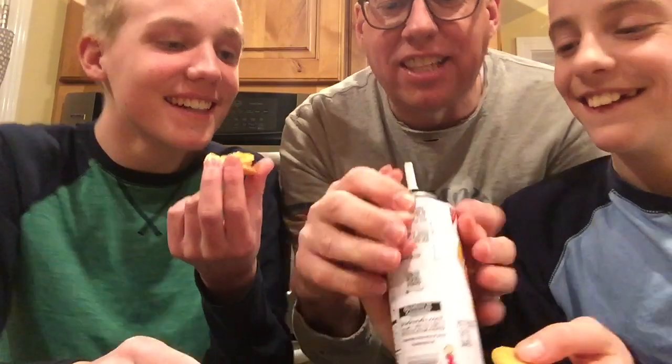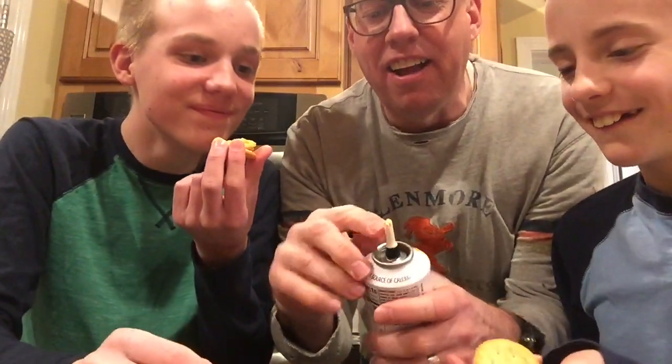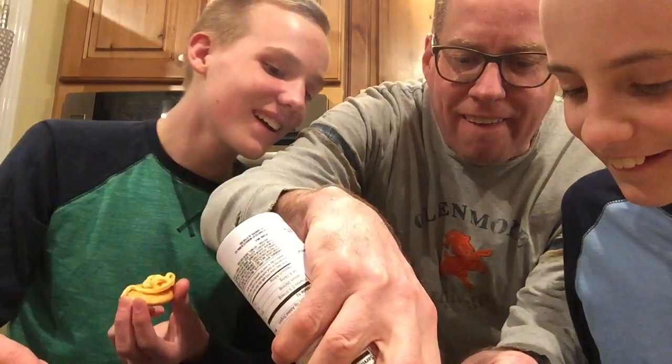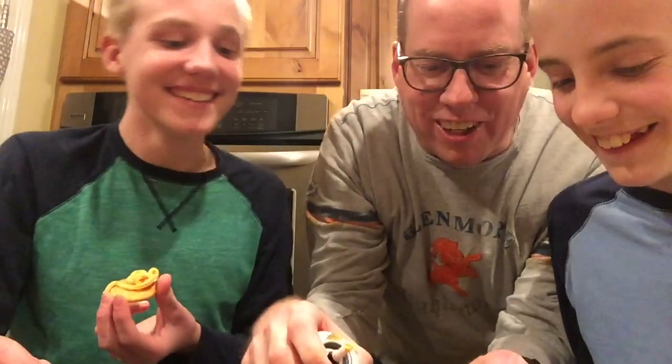Oh my God! You know what's cool about this? It's got little things on it right here that makes the cheese make little designs like this. You can see those little curly things.